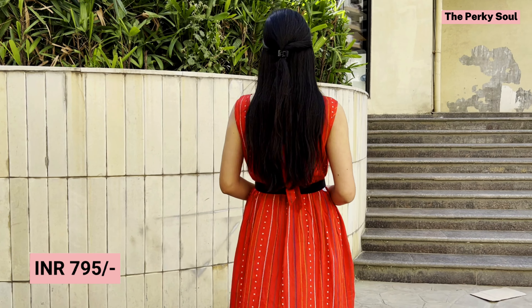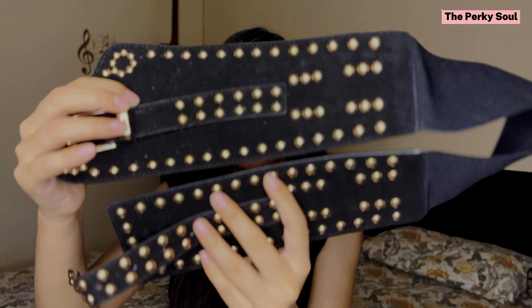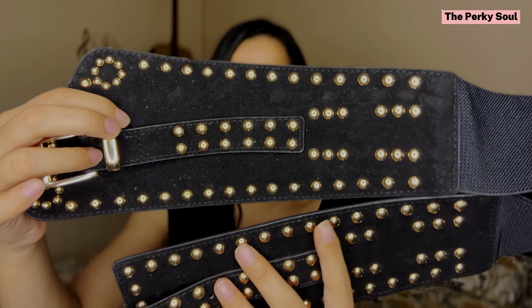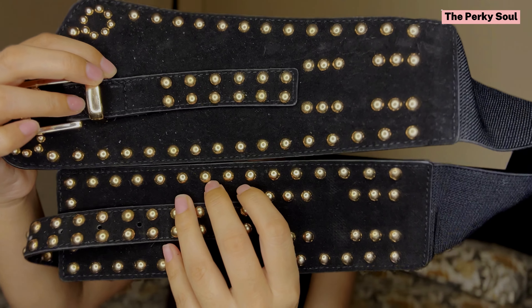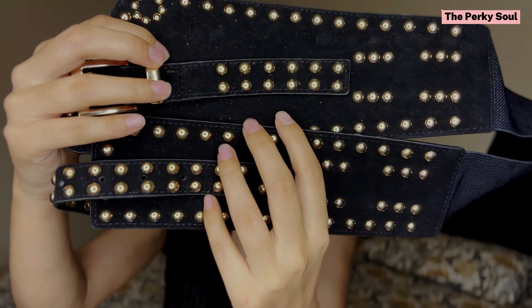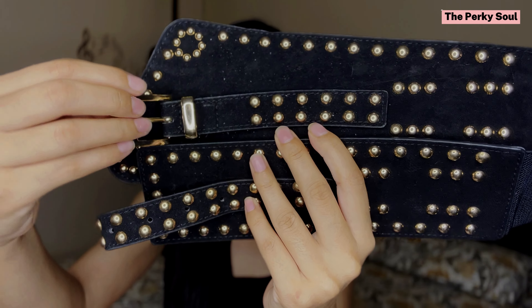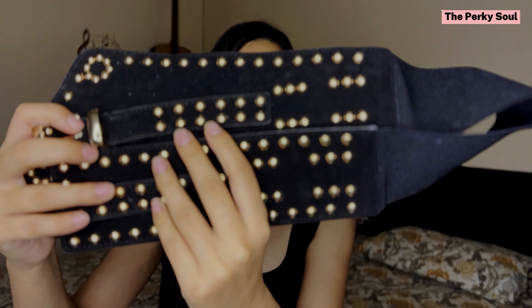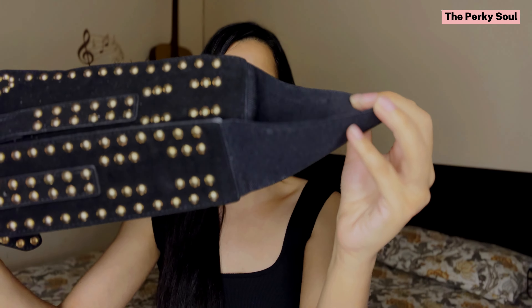The next belt I am going to share with you is very stylish. You can see it in the video — one side is a little broad and one side has a rectangular shape. The belt has an elastic back which fits your body. This belt gives a lot of vintage vibes.